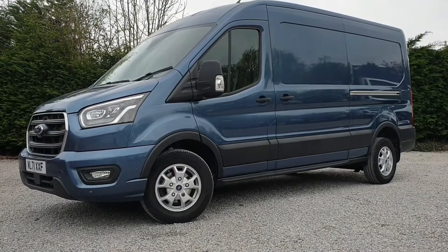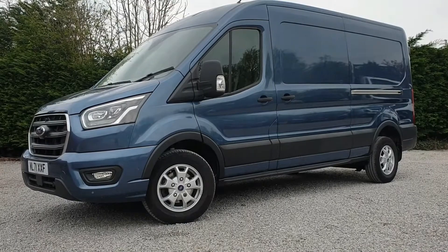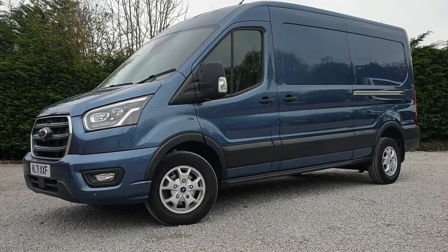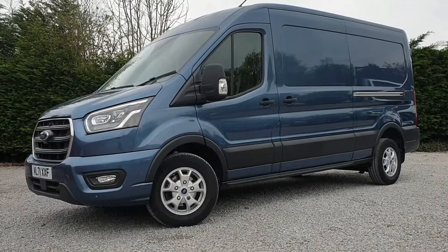Hi, it's Tom here from Roy Wood Transits. This is a quick walk around video of one of our latest vehicles we have in stock. In front of us today, we have a Ford Transit 350 L3H2 Limited Series.